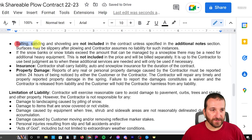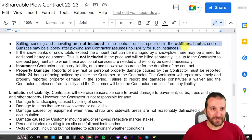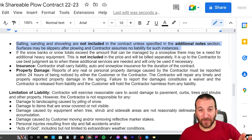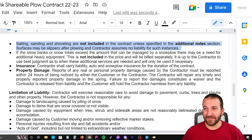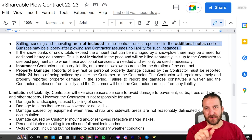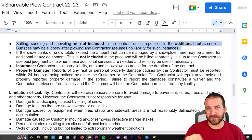Onto page two. Salting, sanding, and shoveling are not included in the contract unless specified in the additional notes section. Services may be slippery after plowing and the contractor assumes no liability for such instances. Obviously people want to sue you, but this just puts in there that I'm not responsible for that kind of stuff. I do shovel for a handful of people — on their contracts I cross out the word shoveling and initial it, and then in the additional notes section I write in exactly what I shovel for them.